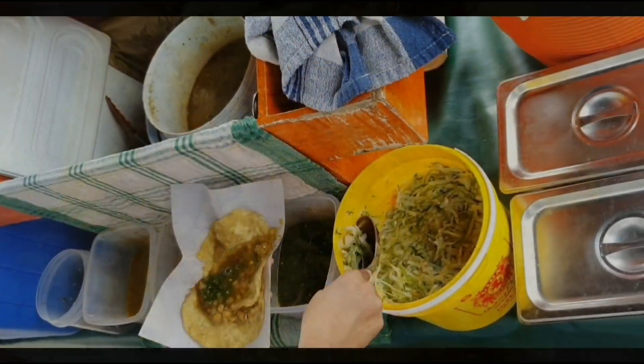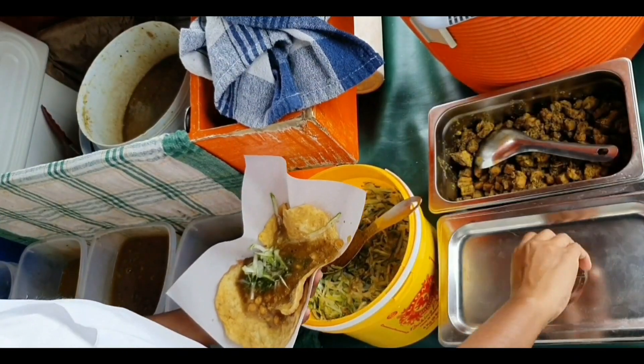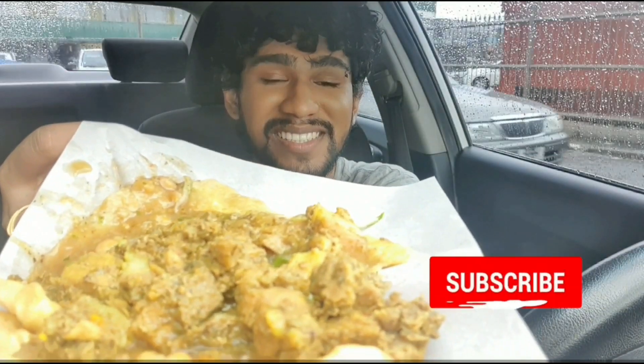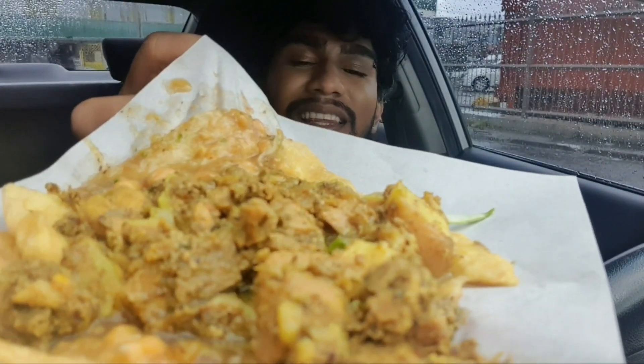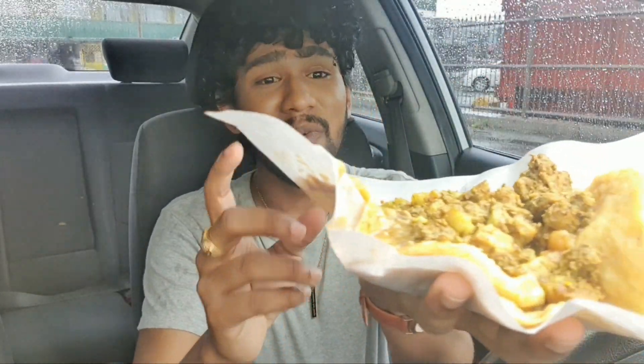Alright guys, I just got my pork doubles. If you can see here, it is loaded to the mountain — there is chana as well. It looks so good guys, look at that — it's filled with pork. This double is so big, watch me holding it and it's still falling apart. I'm gonna try to pick this doubles up now. Alright guys, I just attempted to pick up my pork doubles — let's taste.